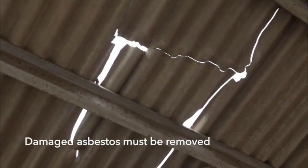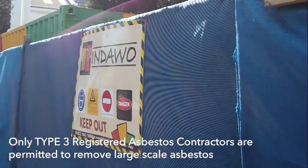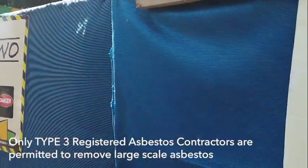Should you remove it? In general, if the asbestos is still sound, there's no reason to remove it at this stage. However, if it's as brittle as up there, it's time to remove it. Only asbestos registered contractors are allowed to remove asbestos, and it's strictly regulated by law.